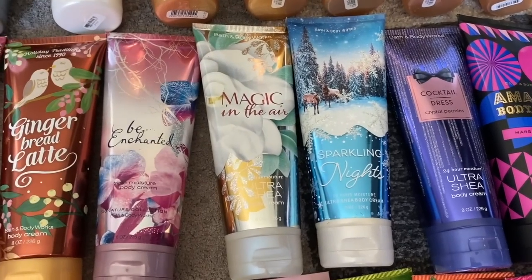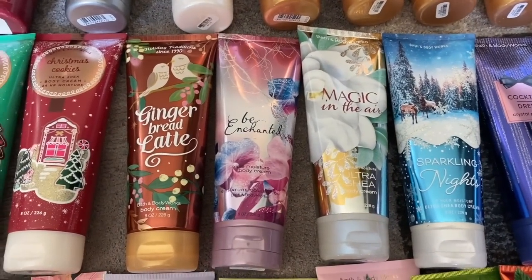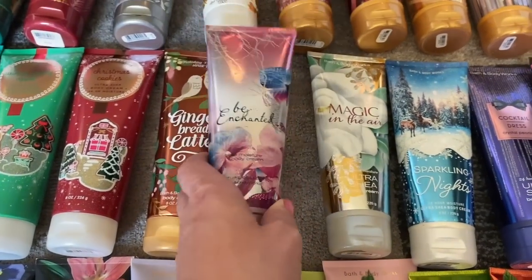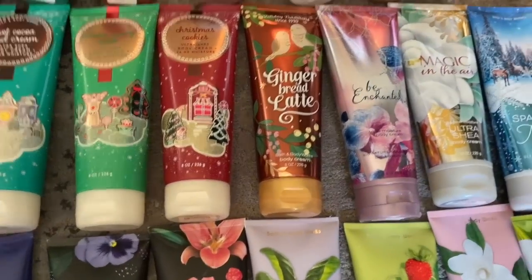I have a Sparkling Nights — I love this packaging. And Sparkling Nights and Magic in the Air are Christmas scents to me, as is Be Enchanted. Be Enchanted could be Halloween or Christmas — I love this one in the fall. Then we had the Gingerbread Latte that they brought back last year as a retired scent.